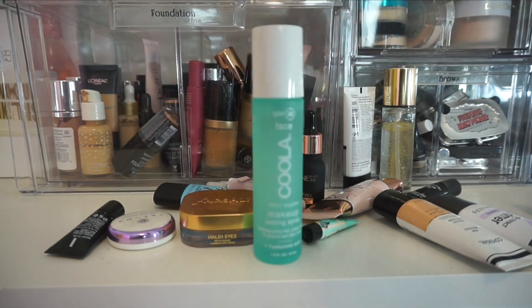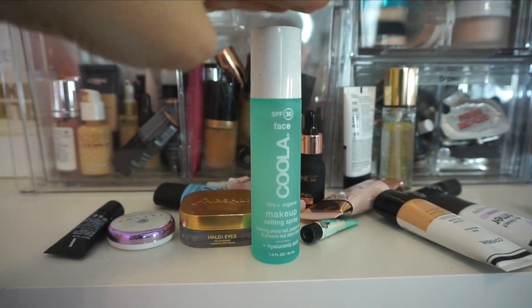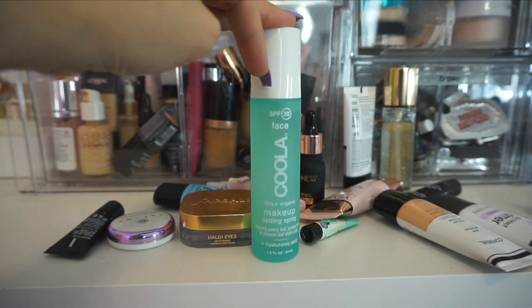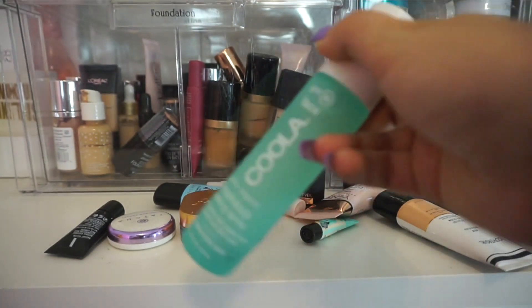This one I do want to keep from Koola — this is their SPF 30 makeup fixing mist that has SPF in it. I take this with me when I travel. I like just spritzing my face with this at the end of the day to get a little extra SPF in there.